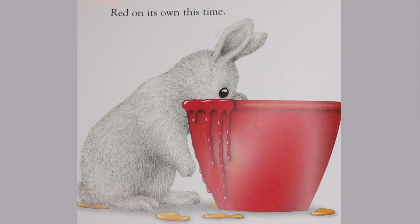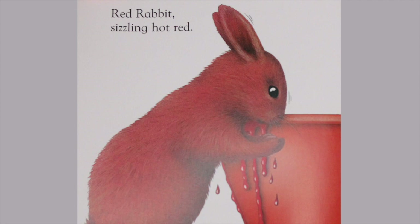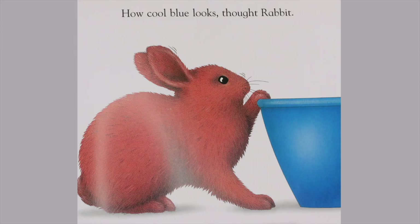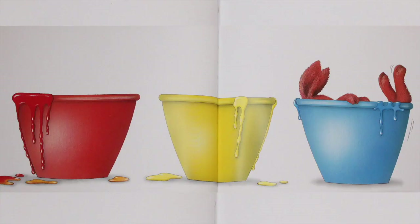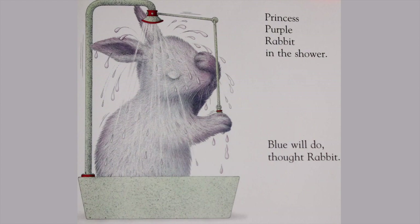What's next? Red on its own this time. Splash. Back she went right into the paint pot. Red rabbit, sizzling hot red. How cool blue looks, thought Rabbit. What do you think is going to happen next? If you mix red and blue, you get... What's this? Purple Rabbit! Look, red and blue together make purple. I'm a very important royal rabbit. Princess Purple Rabbit in the shower.